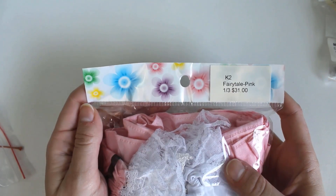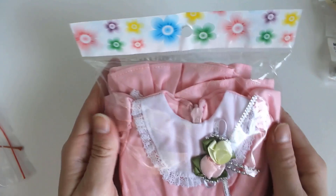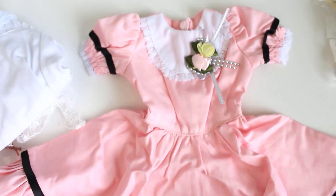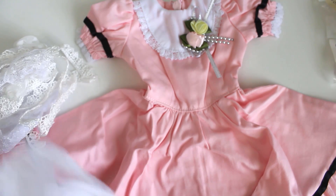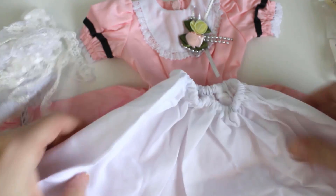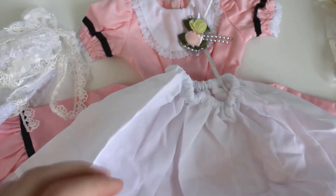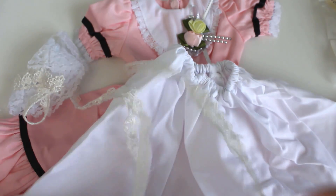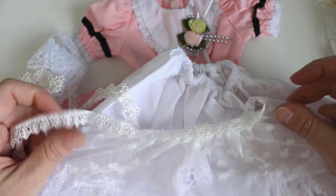The big item in the bag is this K2 dress for SD or 1/3 scale dolls. It's super cute and it's a very nice set. It includes the dress, a white petticoat with lace trim, a lace apron, and a little lace headpiece too. I really love pink frilly things for dolls, especially Laylee, but unfortunately none of my dolls can wear standard 1/3 scale clothing, so this isn't going to work for me.